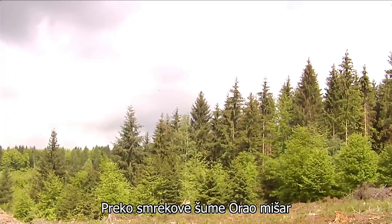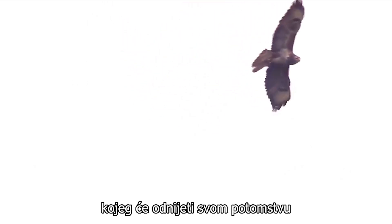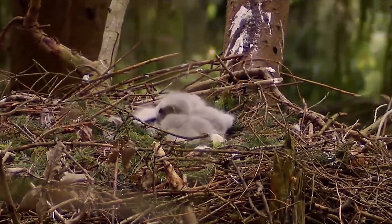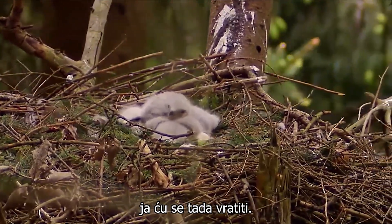Over the spruce forest, a buzzard is circling majestically. I realise there is a mouse in his claws, which he'll be taking to his offspring in a while. Two youngsters are in the nest. In early June, when they will be a little bigger, I'll come back.